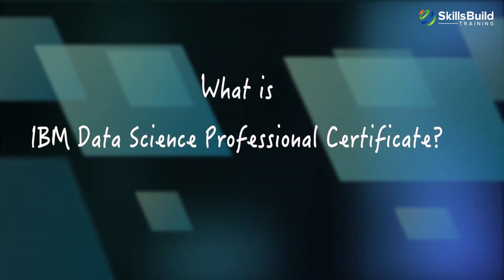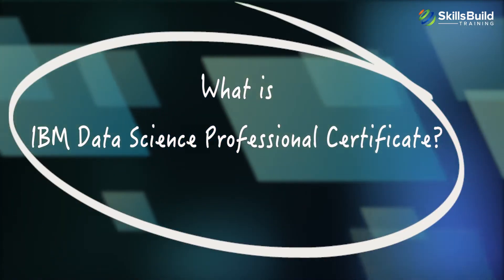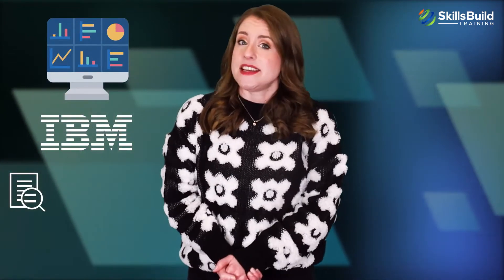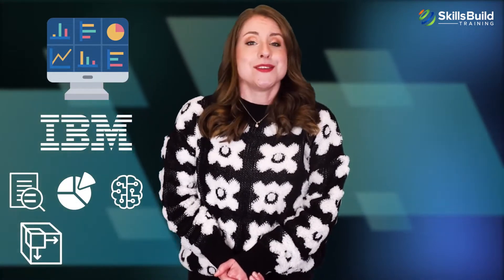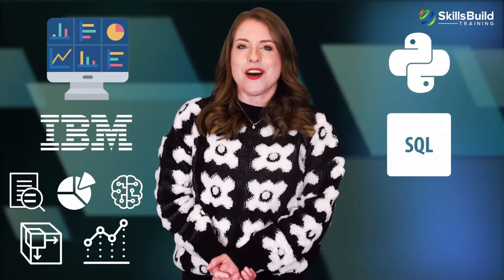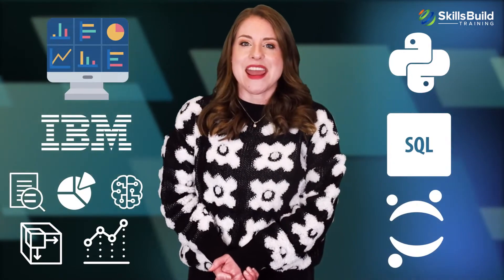The IBM Data Science Professional Certificate is a data science certification offered by IBM that validates your skills related to data analysis, data visualization, machine learning, predictive modeling, statistical analysis, and several tools and languages, including Python, SQL, Jupyter Notebook, and more.